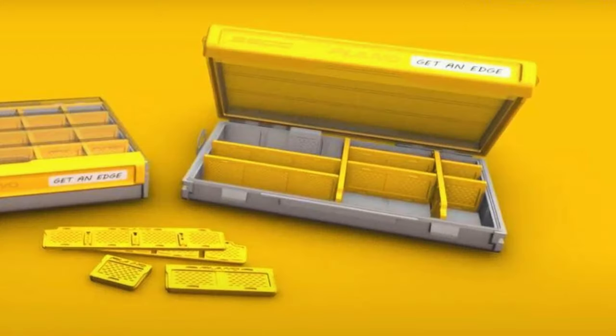The front latch is just a single latch all the way across the front, and you can open it up with one hand. The Edge Flex is well deserving of this best of show category, and once again it's going to make an excellent gift idea.